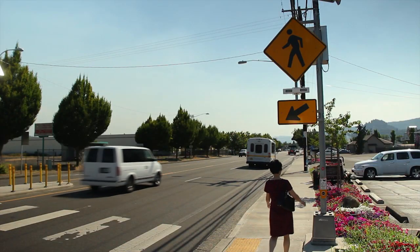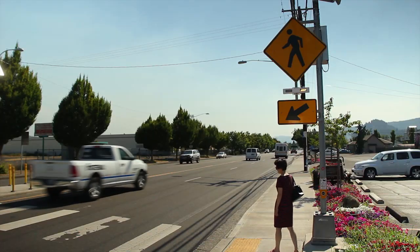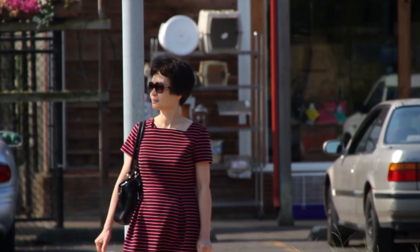Pedestrians using the crossing need to push the button to activate the flashing lights. Pedestrians should wait to proceed until traffic has stopped.